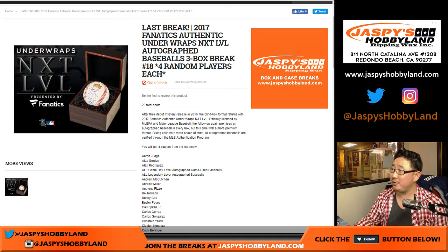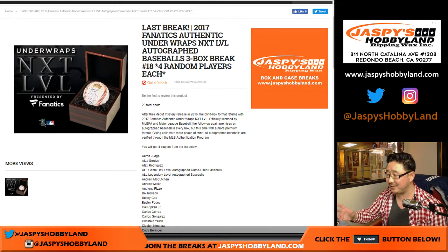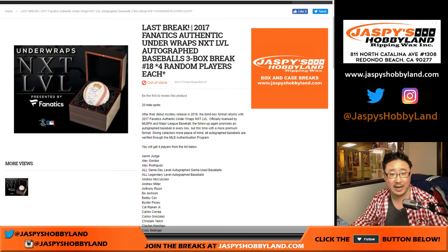Good evening, everyone. This is our last break of 2017 Fanatics Authentic Underwraps Next Level Autograph Baseballs. This is random player break number 18. We had two new cases of this and now they're all gone. Big thanks, everybody, for getting into the action.